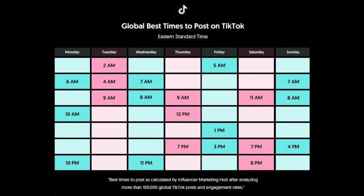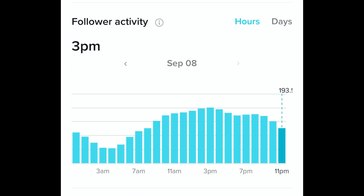On posting time: don't listen to that chart everyone talks about — it doesn't do anything. If you have a pro account you can check your analytics, but honestly they don't matter much for me either. I always post at night even though my analytics say I'm highest at 3 or 4 p.m., and my videos still do well. I try to post my creepy scary POVs late at night, and post happy or funny content in the morning.